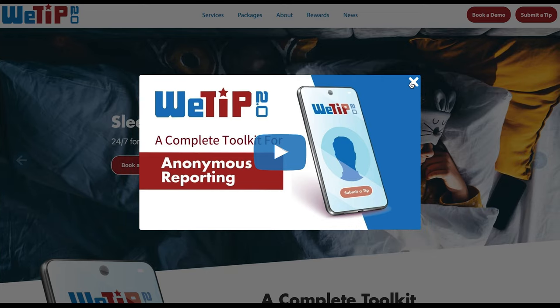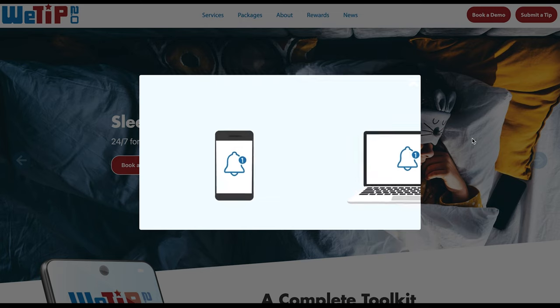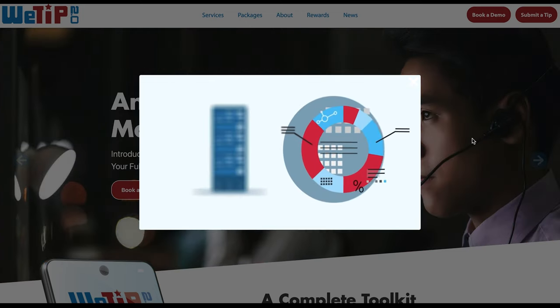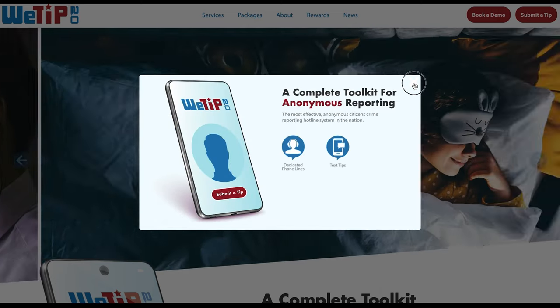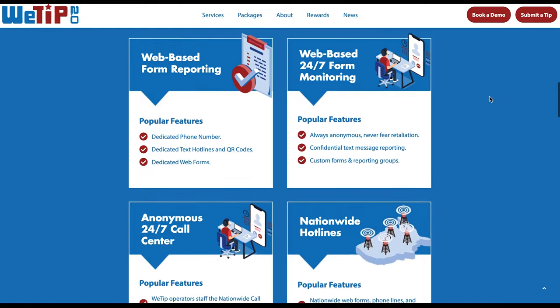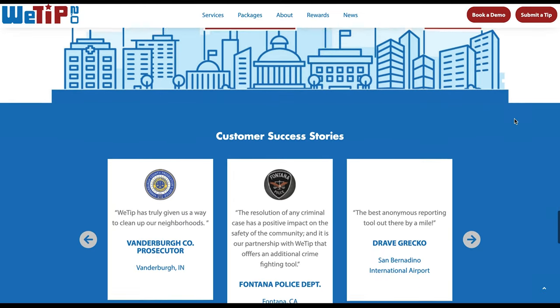Our next website is wetip.com, a safety website with an educational mix. WeTip is a safety site with features for filing anonymous reports. The design is absolutely stunning — the hero shot, all the different elements — it's a really gorgeous website. We've got landing pages, a pop-up video, and so many great things. The content is compelling, the look and feel is nice, the navigation on all these websites is simple. This is a national brand that does a lot of good, preventing school shootings, suicides — really horrible things that have been stopped because of anonymous reporting through wetip.com.